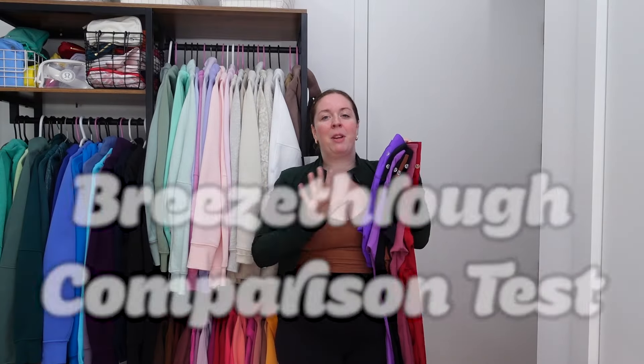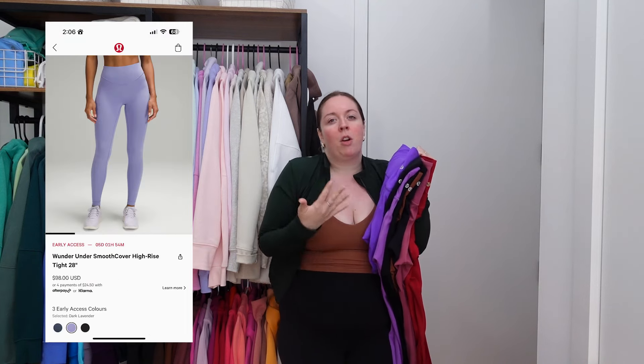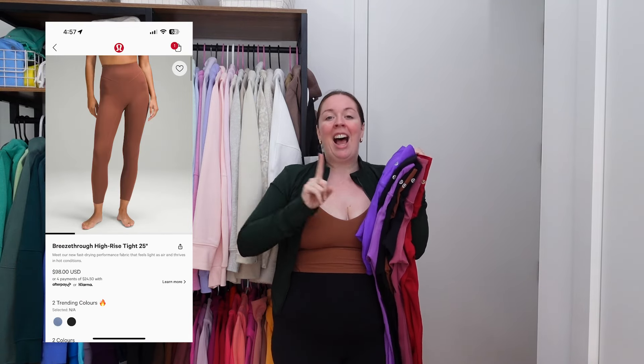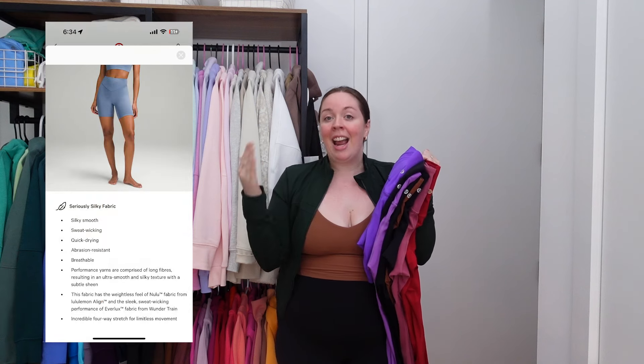We're going to do a comparison between the Breeze Thru, which is brand new, and some of the most popular pants and shorts from Lululemon. The Breeze Thru High Rise Tight is a brand new tight, and this doesn't happen that often at Lululemon. This one in particular has a brand new fabric called Seriously Silky, and it is very specific in its purpose — it is meant for hot yoga.